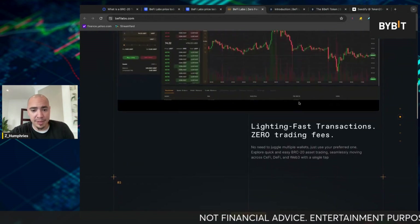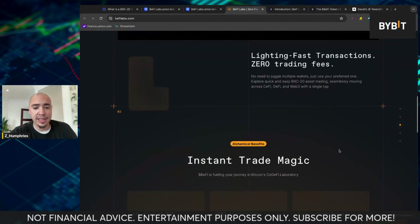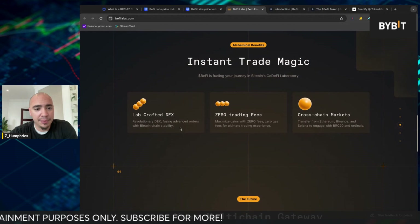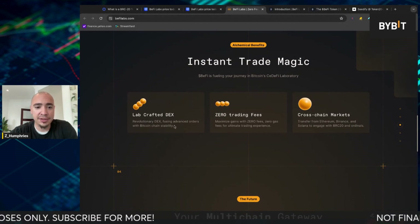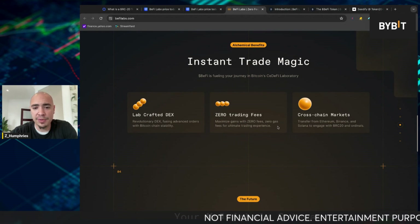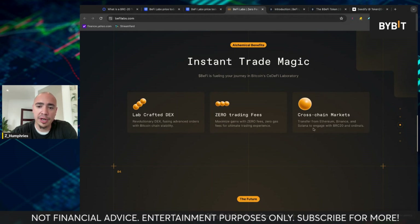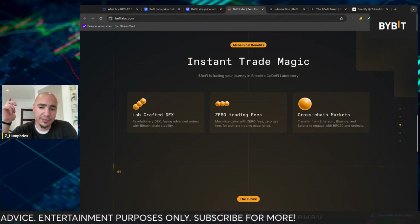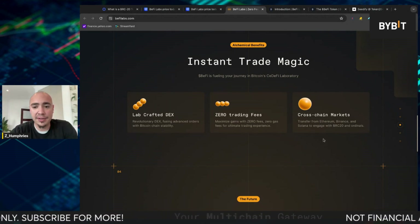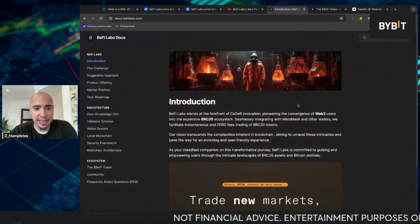As this sector gets bigger and bigger, people are going to be wanting an application, a place where they can get things done quicker and easier. It says here: lab-crafted DEX, revolutionary DEX, fusing advanced orders with Bitcoin chain stability, maximize gains with zero fees, zero gas fees for ultimate trading experience. And they have cross-chain markets — so transfer from Ethereum, from Binance, over to Solana, pretty much any of the top chains, and you can engage with the BRC20 ecosystem and ordinals as well.